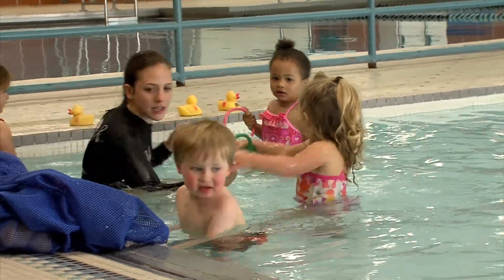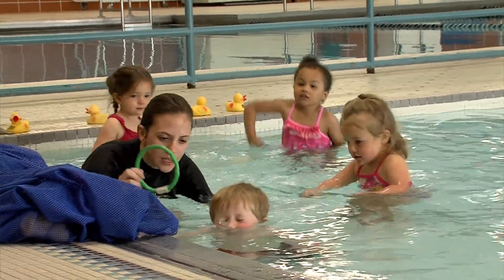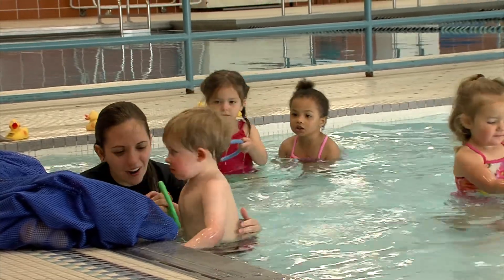The bulk of our swim lesson program is for youth. We start as young as six months with our Aqua Baby, Aqua Tot program. Those are for parent and child to be in the water together, and they'll be coached by the instructor in safe swim techniques and basic swimming skills.